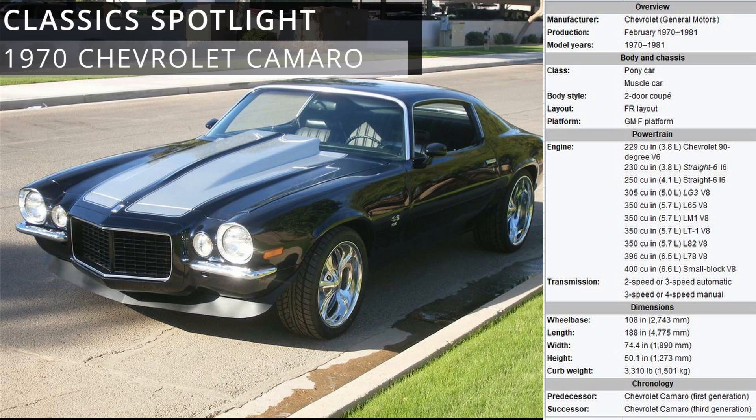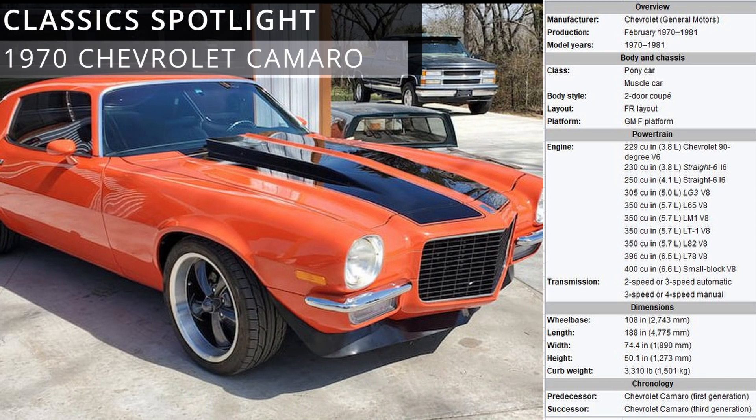High performance configurations were initially available, but the marketplace changed as the 1970s progressed with the fuel crisis, higher insurance rates, and tightening emission regulations. Major styling changes were made in 1974 and 1978. 1981 was the final model year for the second generation Camaro.